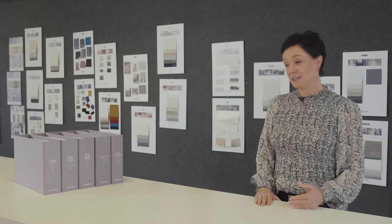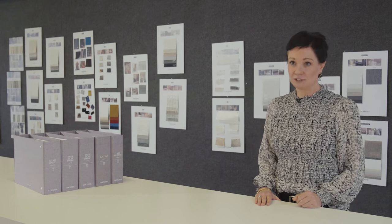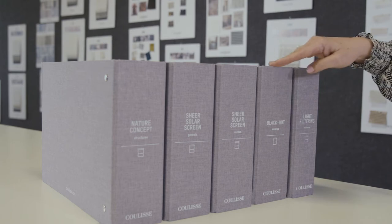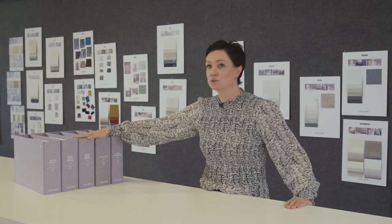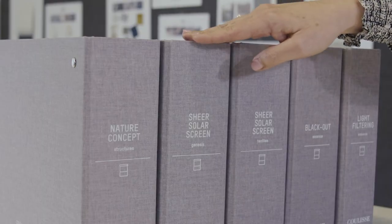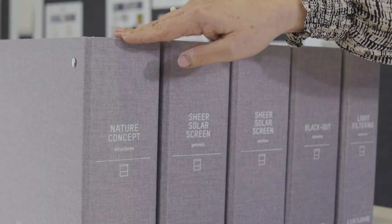The result of all that is that we made five collection books. The first one is light filtering. The second one is blackout. Then we have a sheer solar and screen book, divided into two groups called Genesis and Textiles. And the last one is the nature concept.